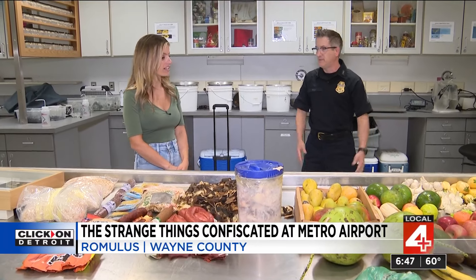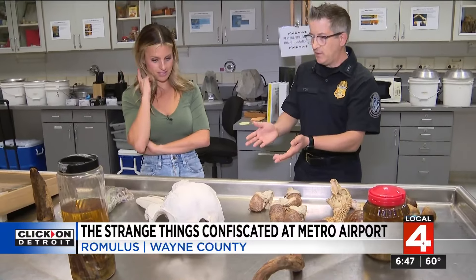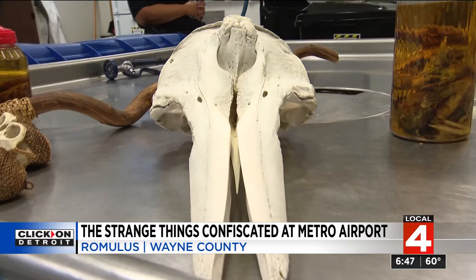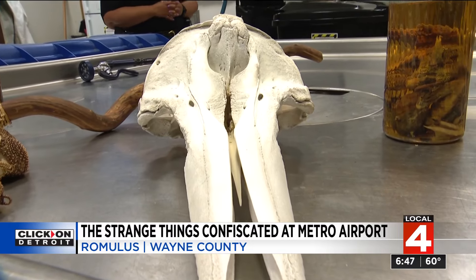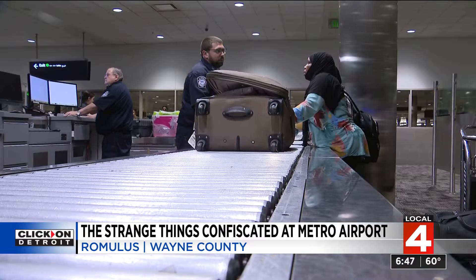Agricultural specialist Tyler Fox also brought out a few items that really made him go 'wow' over the past year. This was a dolphin skull found in a bag — a whole skull that a passenger apparently found washed up on the beach. But the Marine Mammal Protection Act prohibits bringing anything like this into the U.S.